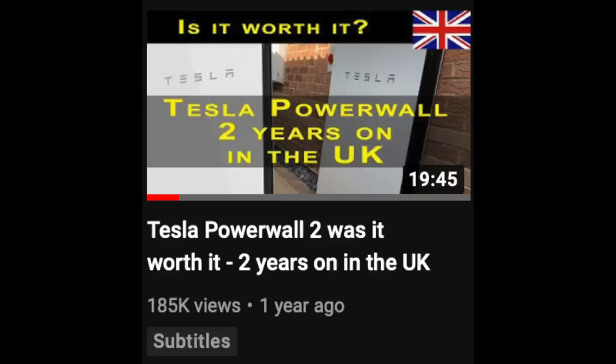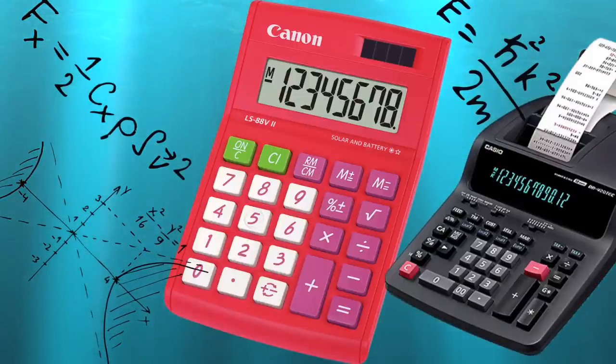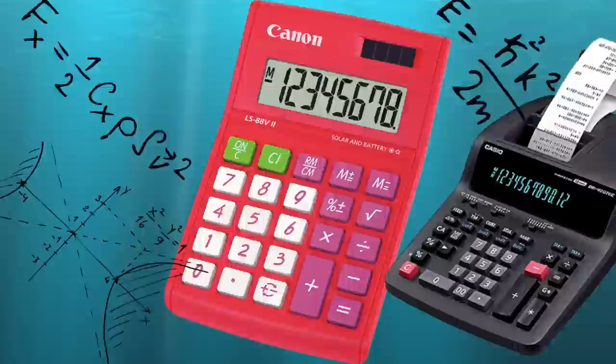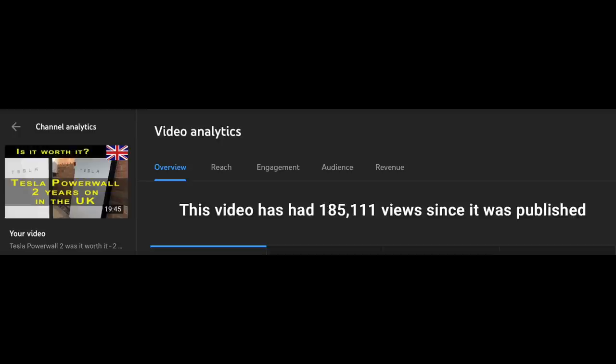Hi, John here. In the previous video uploaded in December 2020, a two-year review of the Powerwall, an error was made in the maths. Normally that's not a big concern, but for some reason the original video has gone viral — well, viral for this channel anyway. As of recording, that original video has had 185,000 views and is now the most viewed video on the channel.